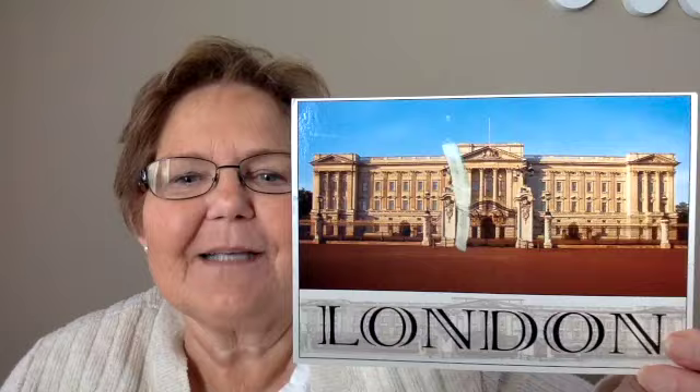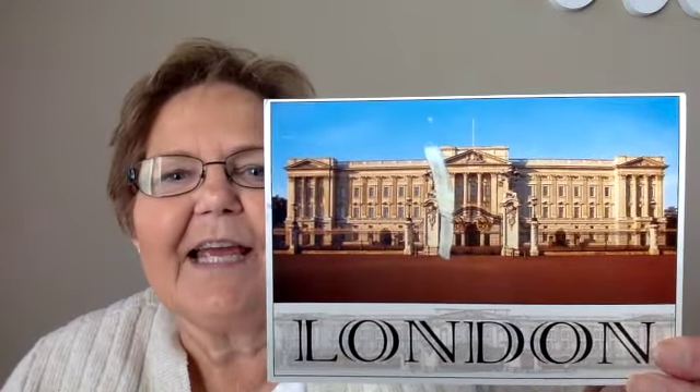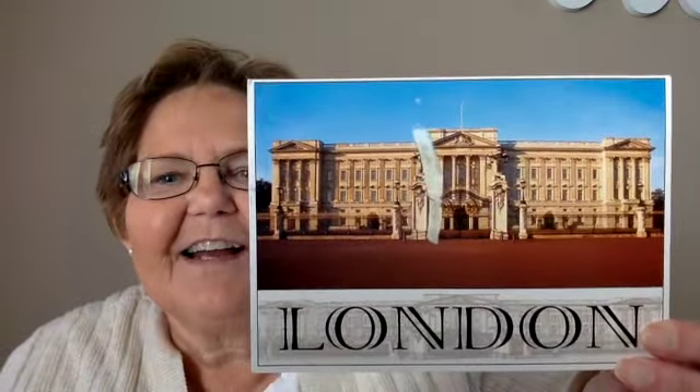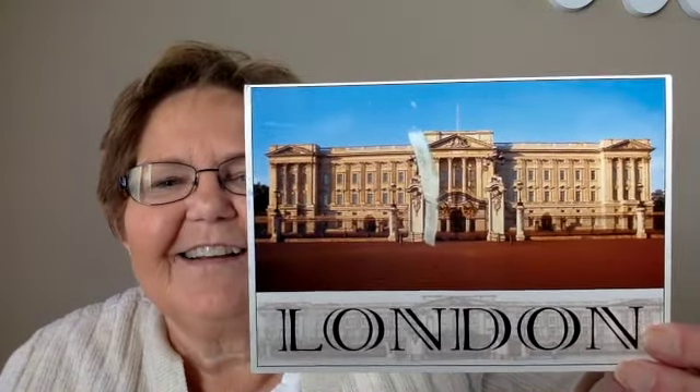The last official postcard comes from Great Britain — Buckingham Palace, from Kirsten. She tells me that we can tell the queen is not in because the flag is not flying. I have been outside of Buckingham Palace a couple of times, but boy, would I like to go inside. So those are the official postcards.